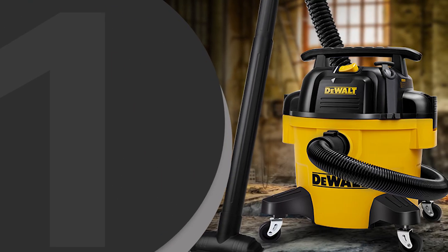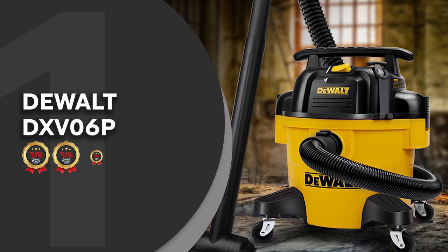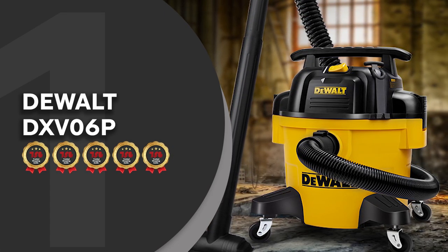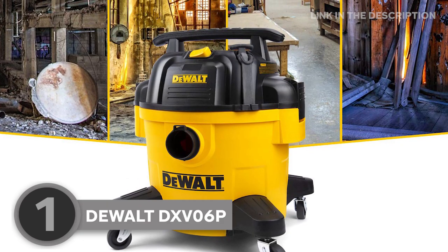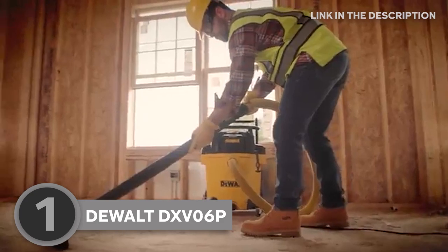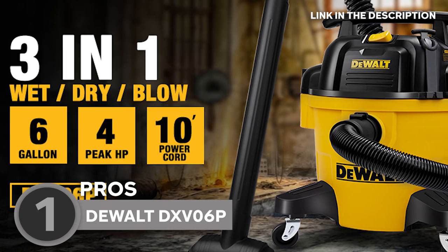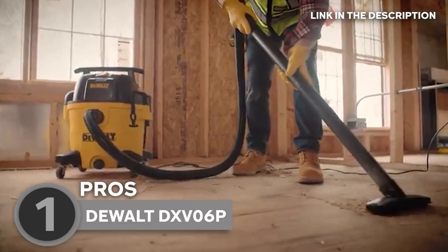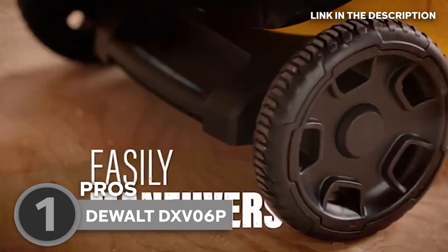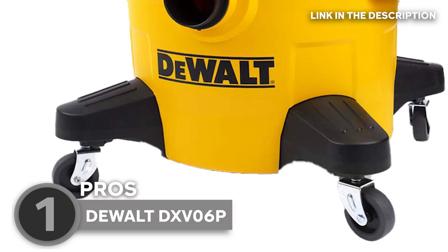The best shop vac on our list is the DeWalt DXV06P, which TrustedShoppingGuide.com has awarded a 5-badge rating. This shop vac by DeWalt features a 6-gallon capacity which makes it ideal for small cleanup jobs. It features a powerful 4-horsepower motor that delivers just enough suction to clean up small debris. For easy maneuverability, the unit is equipped with heavy-duty rubberized caster wheels that ensure smooth swiveling and ease of movement.